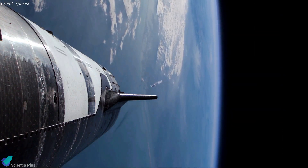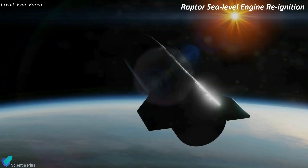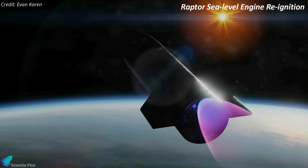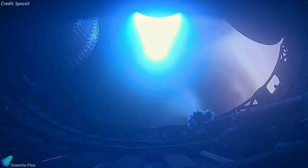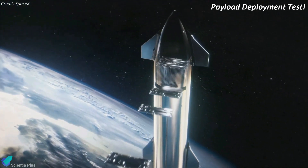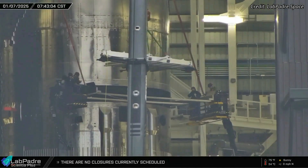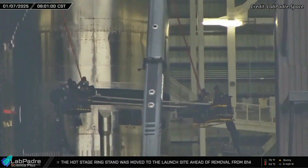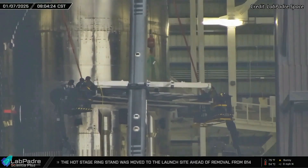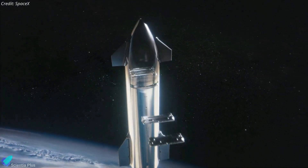Following stage separation, Ship 33 will continue on a suborbital trajectory to conduct several critical in-flight tests. A single Raptor engine will be reignited in space to evaluate in-flight engine performance and re-ignition capability — a similar test was conducted on Flight 6. While in space, Ship 33 will also perform Starship's first payload deployment test by releasing 10 Starlink simulators, which replicate the size and weight of next-generation Starlink satellites. This marks a significant milestone in validating Starship's payload deployment capabilities, setting the stage for future missions involving Starlink Gen 3 satellites.